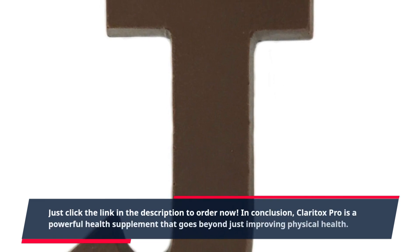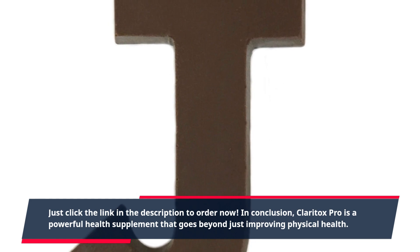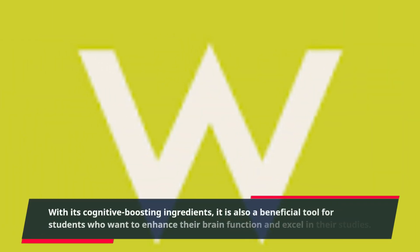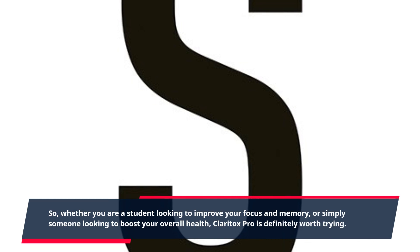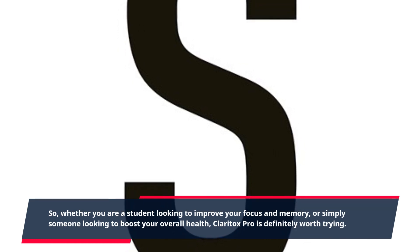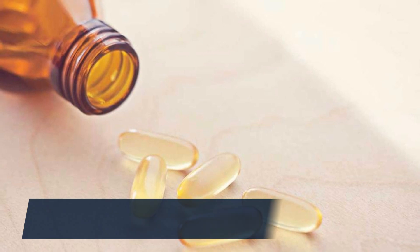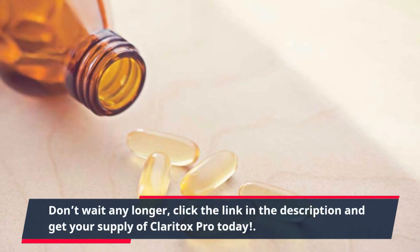In conclusion, Claritox Pro is a powerful health supplement that goes beyond just improving physical health. With its cognitive-boosting ingredients, it is also a beneficial tool for students who want to enhance their brain function and excel in their studies. So, whether you are a student looking to improve your focus and memory, or simply someone looking to boost your overall health, Claritox Pro is definitely worth trying. Don't wait any longer, click the link in the description and get your supply of Claritox Pro today.